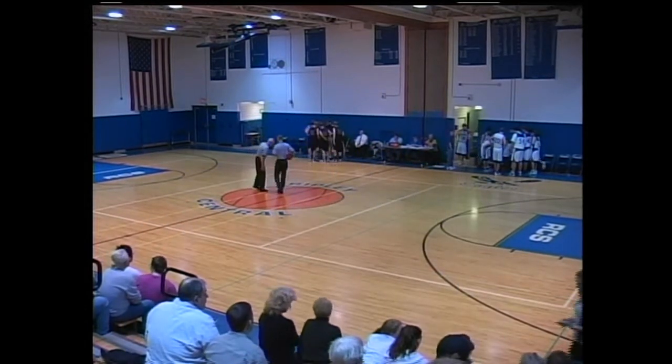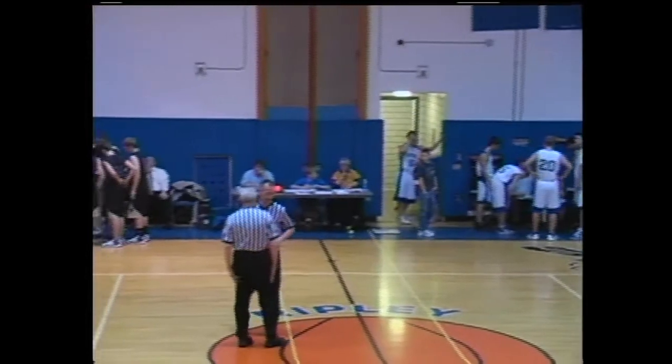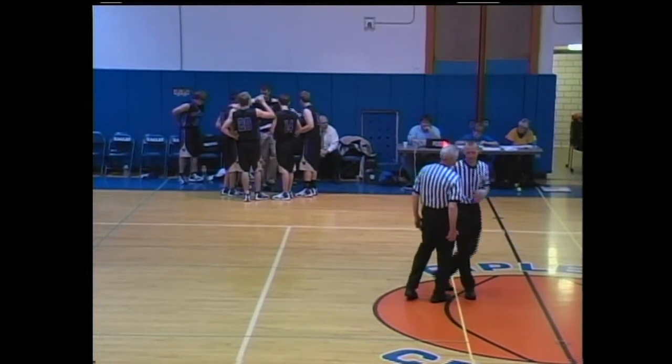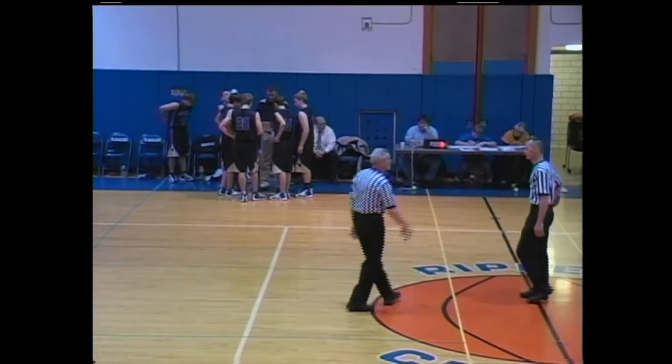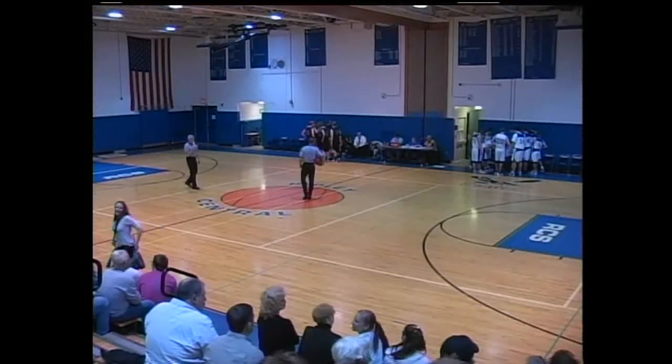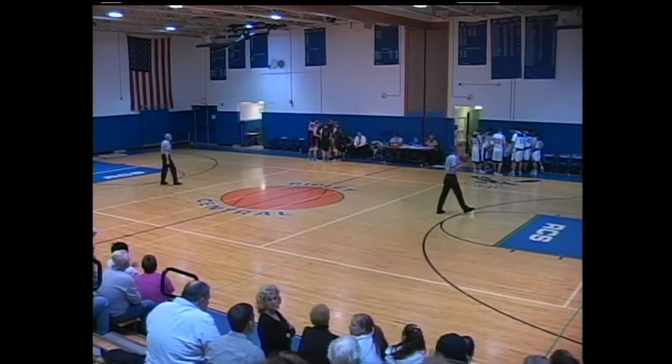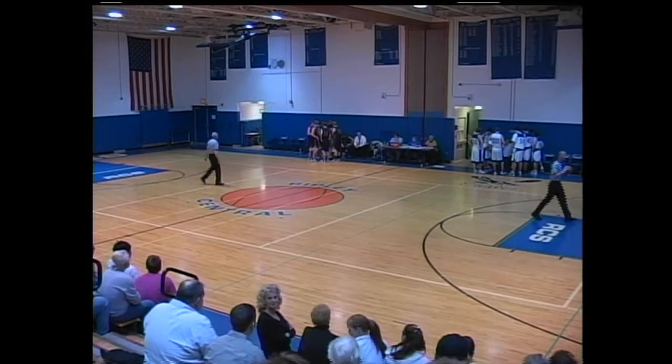Dan Spalte had 9 points to start things off for West Valley, and they went up 9-0. Spalte has 9 to lead the way, while Mike Grigsby has chipped in the last few points with 5.